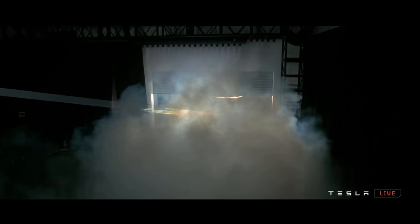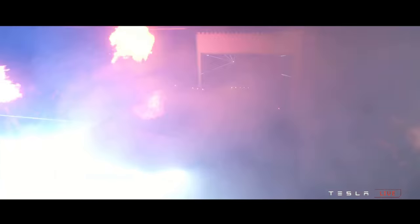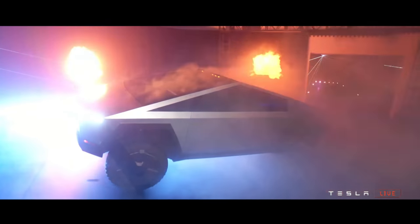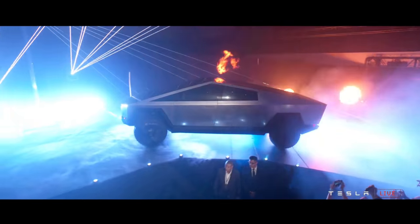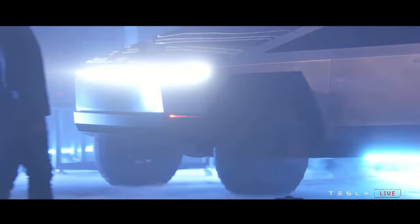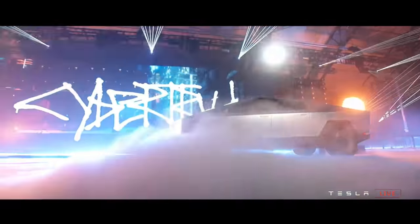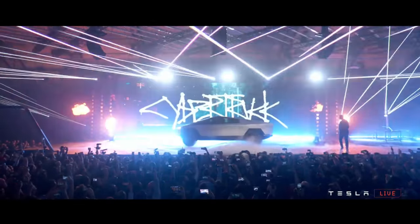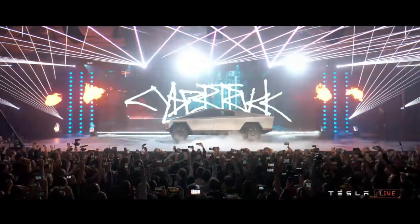On November 21st, 2019, what we now know as the Cybertruck rolled onto the stage behind Elon. I was not super excited by its looks, but let me jump to the punchline and say that the looks make sense to me now that more information is out about how the Cybertruck will be assembled. However, there were still a few things that jumped out at me throughout the presentation, leaving me worried that whatever truck guys they have on the design team don't have enough of a say in the design.